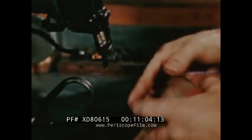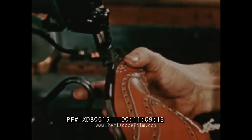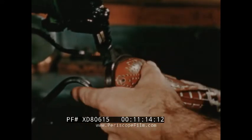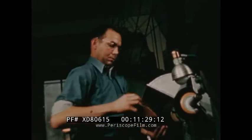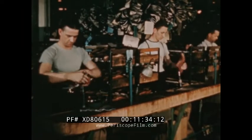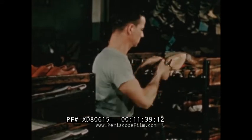Hot vibrating irons pound the edge of the sole, giving it a firm and highly polished surface. Wax and polish are applied for further protection of the sole. The welt and upper are cleaned and beautified. Now that the lasts have served their purpose in building a shoe to fit, they're removed and the shoes are ready for the final dressing.